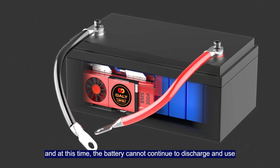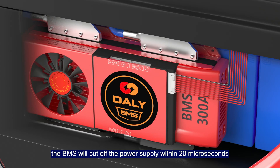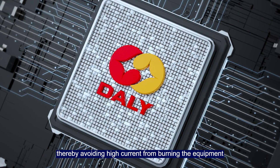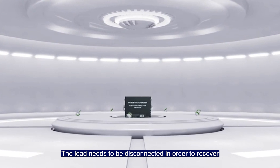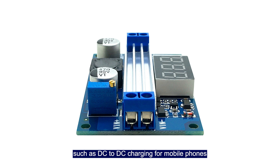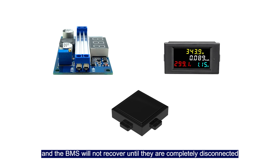In the second case, the BMS activates short circuit protection, and the battery cannot continue to discharge. When a short circuit occurs, the BMS will cut off the power supply within 20 microseconds, avoiding high current from burning equipment and providing protection. The load must be disconnected in order to recover. This is very important — many devices connected to the BMS, such as DC-to-DC chargers for mobile phones, voltage displays, and GPS, are small loads, and the BMS will not recover until they are completely disconnected.